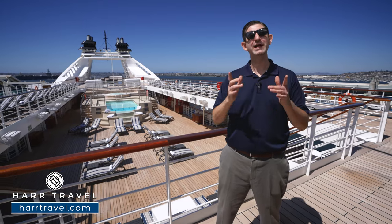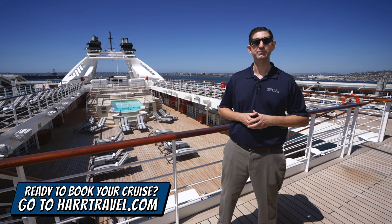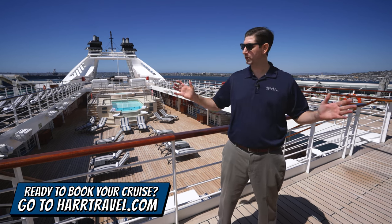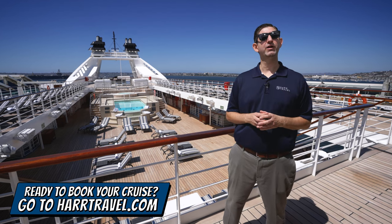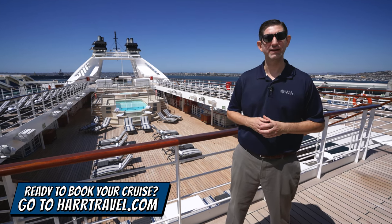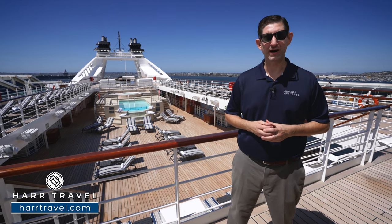Before we start the tour, keep in mind when you're ready to book your next cruise with Windstar, make sure you reach out to Hard Travel. We are your Windstar experts — we know the spaces inside and out, we have an amazing relationship with the cruise line, and we can help craft the cruise vacation of a lifetime at an incredible value.